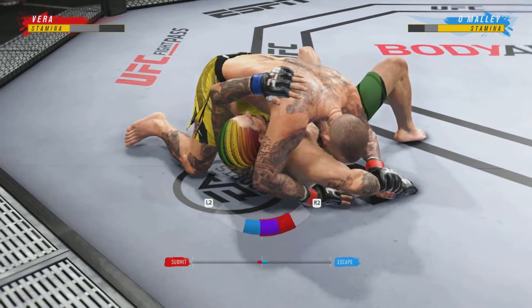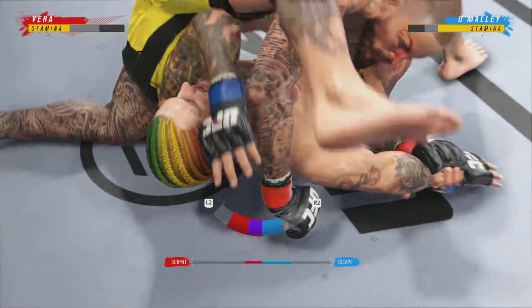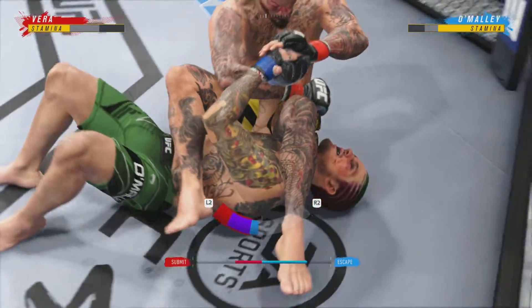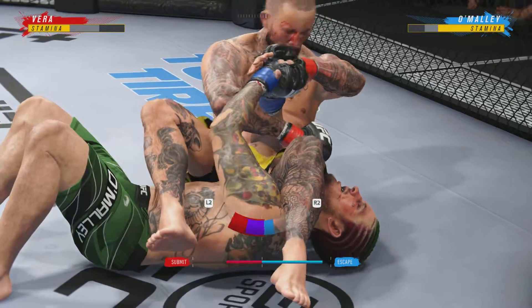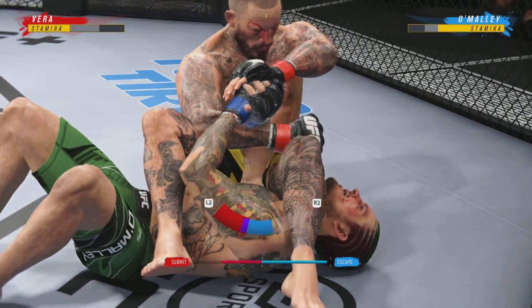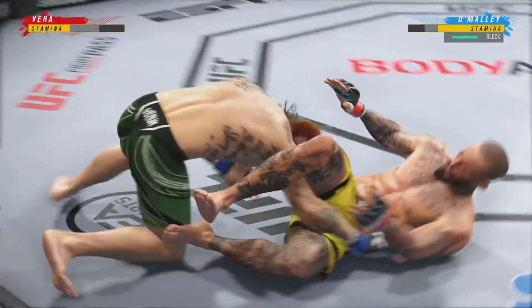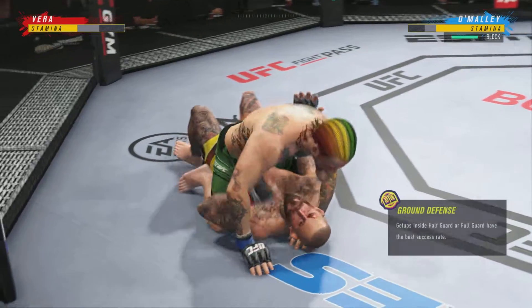Now he's gonna try to attack the Kimura. He's gonna turn on the elbow and chase the submission finish. Not tapping out tonight. And now he's inside the trip.